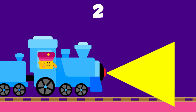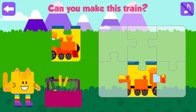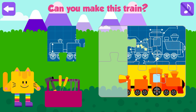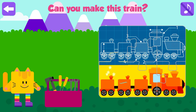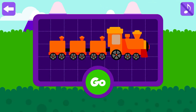2, 1, Magic! Can you make this train? Good job! Press go to see some domestic animals!